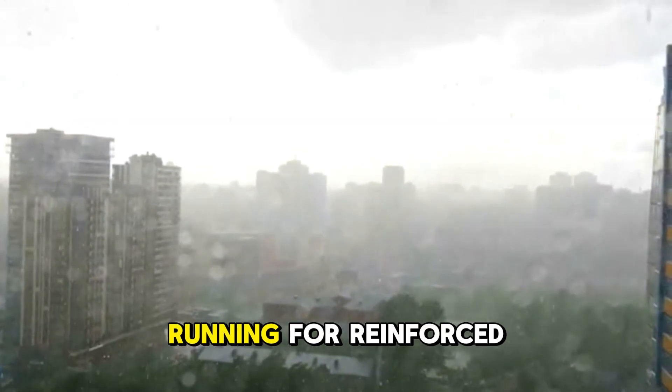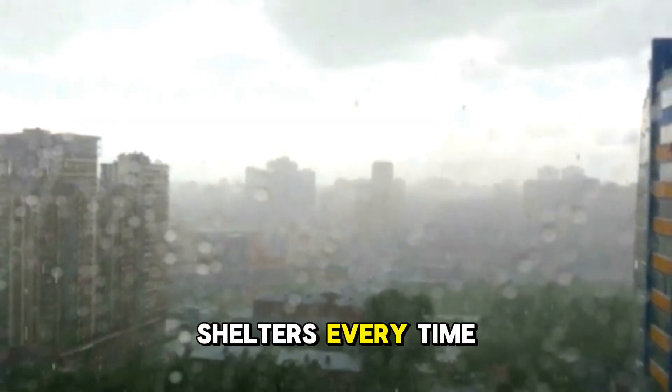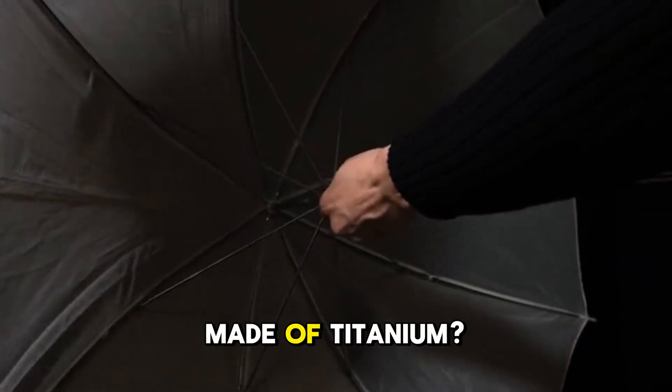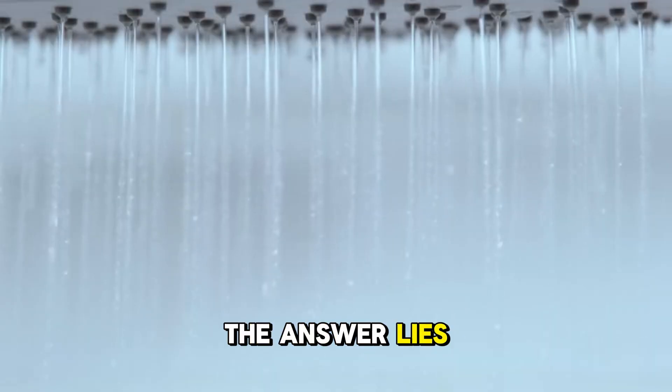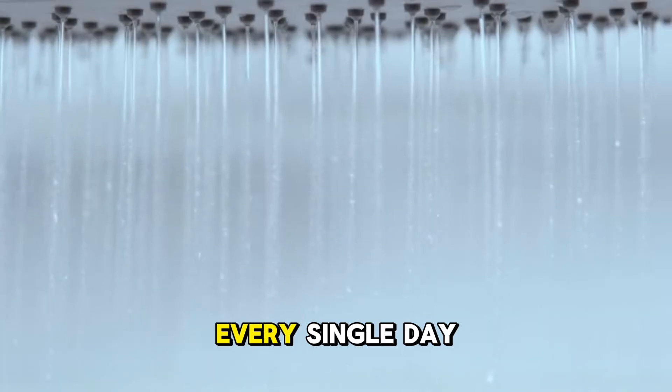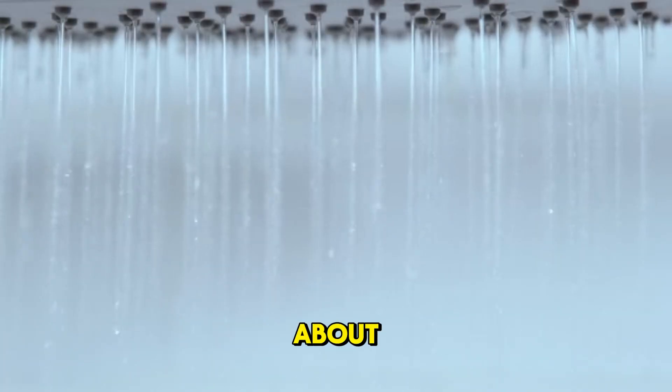So why are we not all running for reinforced concrete shelters every time the weather forecast predicts a shower? Why aren't umbrellas made of titanium? The answer lies in a beautiful dance of physics involving a force we experience every single day but often forget about: air resistance.